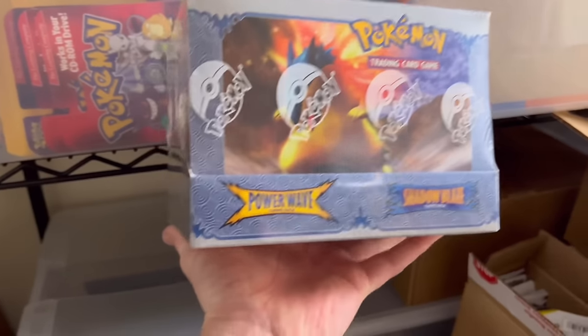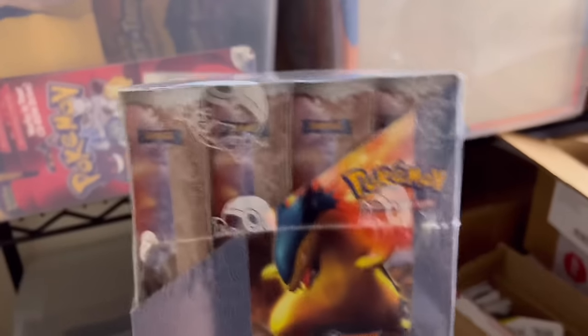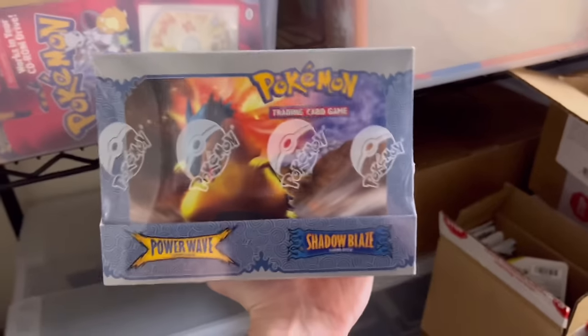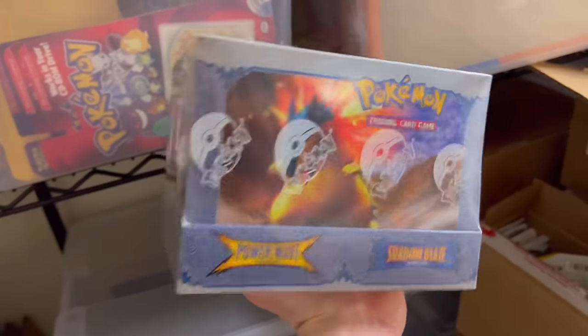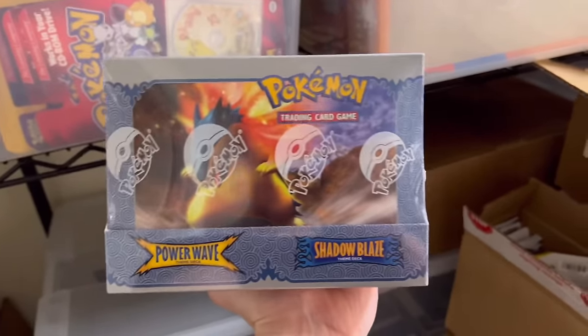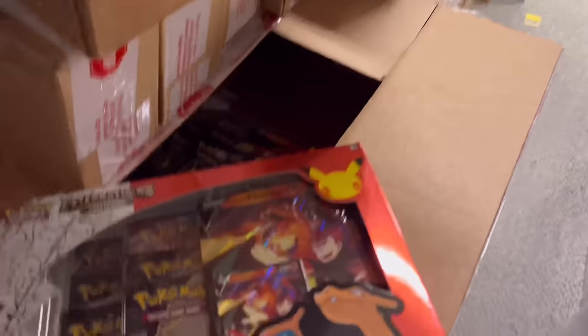Oh, I totally forgot this is in here — we do have a Dragon Frontiers sealed theme deck display. That's another crazy TCG-related find in the abyss, but really cool and hard to find from the EX era. In here we also have some Celebrations — we'll open some Celebrations.